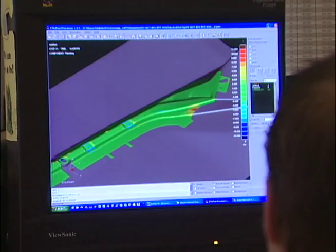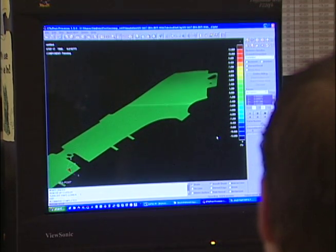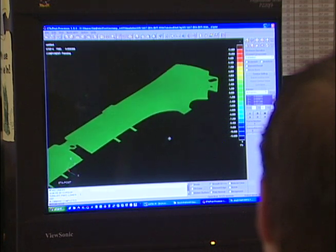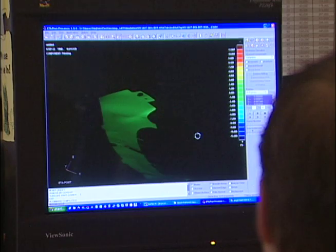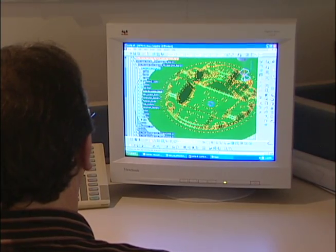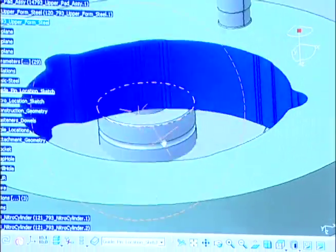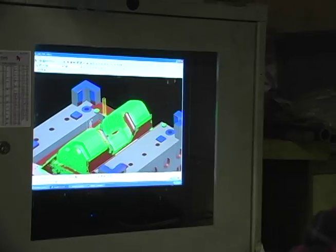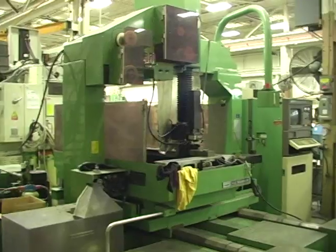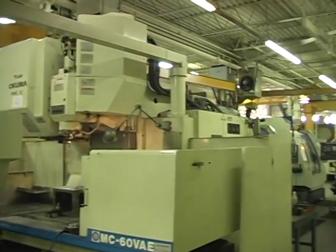The CET design process begins by offering full product simulation using Dynaform software. This confirms the process to enable recommendations to the customer to ensure superior quality. All designs are done in 3D solid using CATIA V5 software. Once the customer is totally satisfied with the designs, the process continues onto the shop floor.